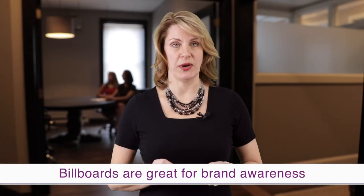Hi, I'm Zonya Winans, the owner and CEO of Golden Proportions Marketing, the most experienced dental marketing company in the country, and we have designed a lot of dental billboards over the years. Billboards are actually great for brand awareness.